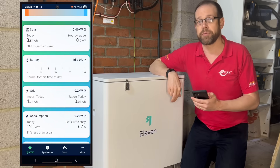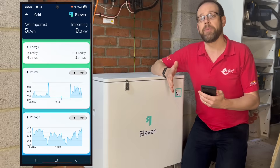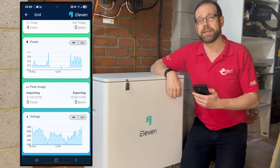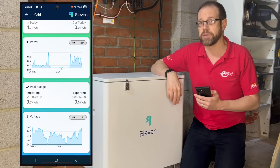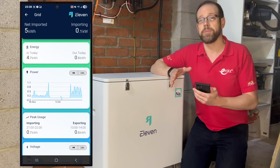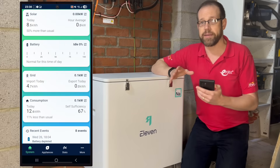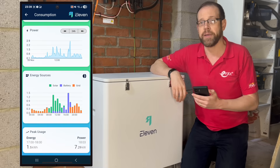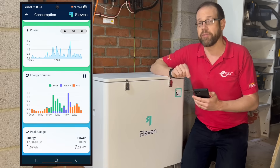Back to the home screen and the grid info — we can see exactly when we're importing power and how much, but also at the bottom a little voltage monitor showing that today the voltage at my house fluctuated between 240 volts and 248 volts, which is a little on the high side. Then there's my total consumption data from all sources — the grid, the battery, and the solar panels — all really neatly indicated in the graph at the bottom, showing exactly where it was all coming from and when.